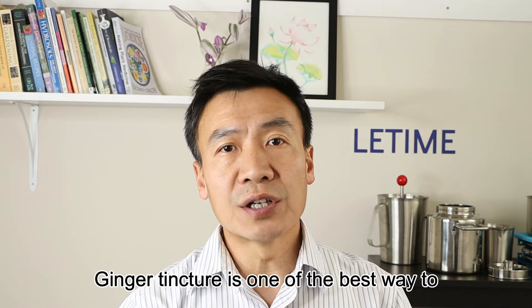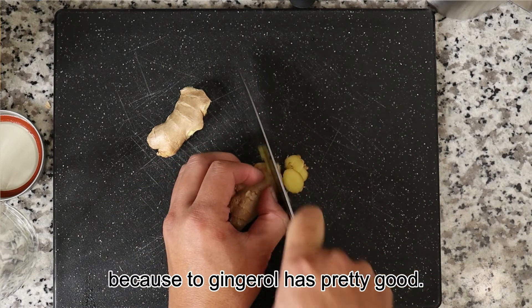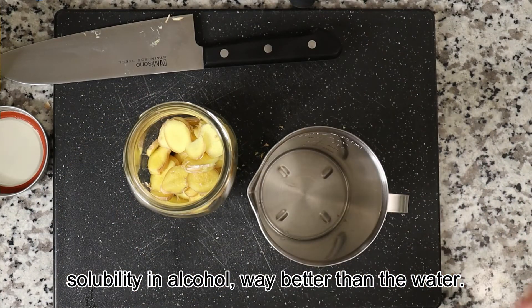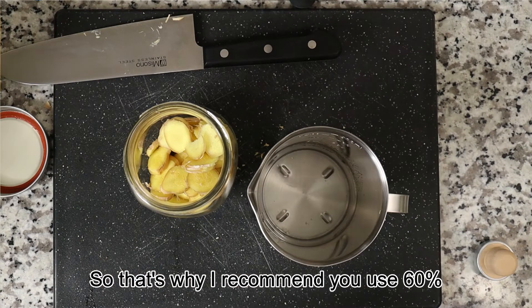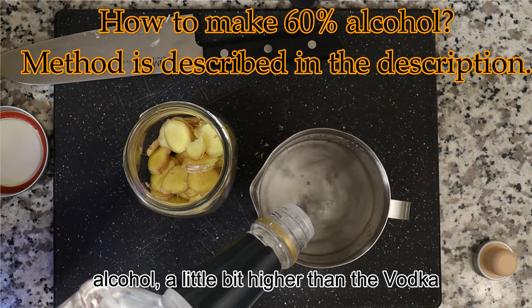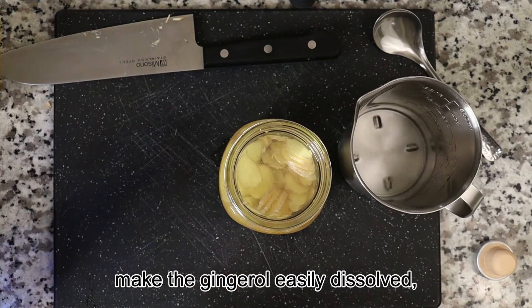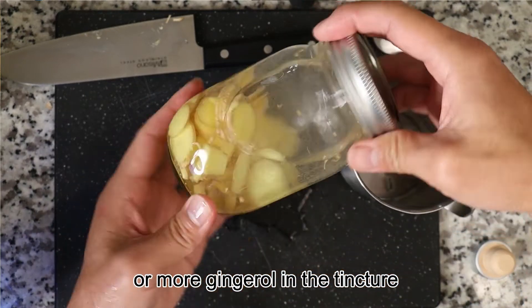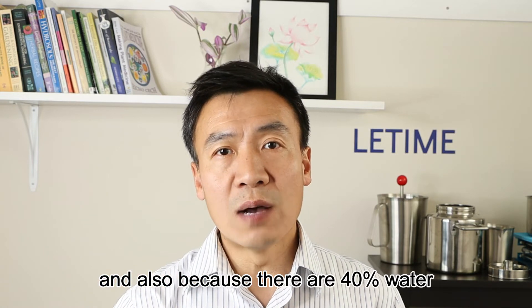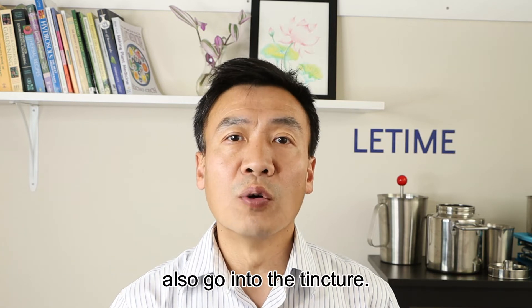The third way is to make a ginger tincture, which is actually one of the best ways to extract ginger oil from ginger, because ginger oil has pretty good solubility in alcohol — much better than in water. That's why I recommend using 60% alcohol, a little higher than vodka, to make the ginger oil dissolve more easily. Additionally, because there is 40% water in this alcohol, some water-soluble compounds can also go into the tincture.